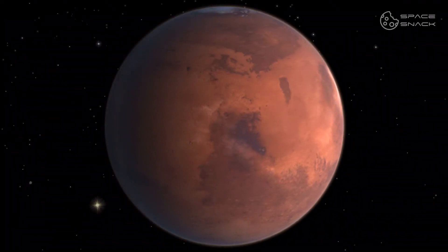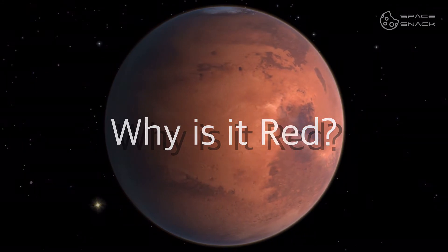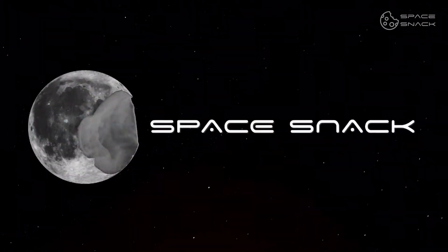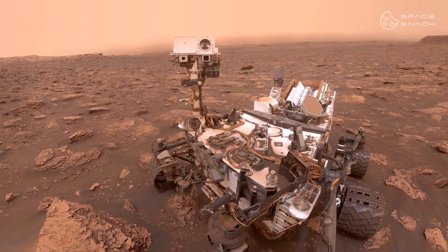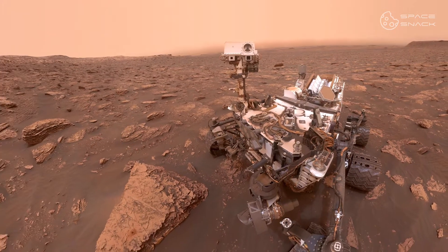Mars is known as the red planet. But why is it red? NASA's Curiosity robot landed on Mars in 2012 and has since taken several photos of the red planet. But have you ever stopped to ask yourself why it has this color?